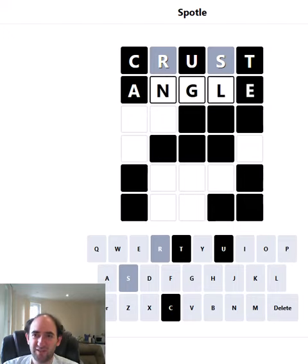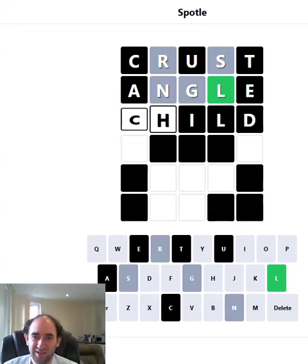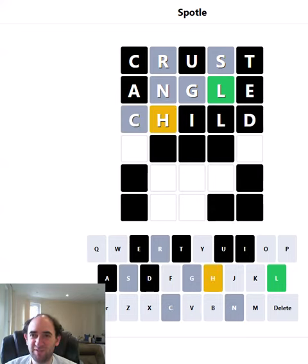I'm going to focus on the consonants for now. Let's see how that goes. The L is in the right place — that is a little bit lucky, but we've been pretty unlucky with everything else.